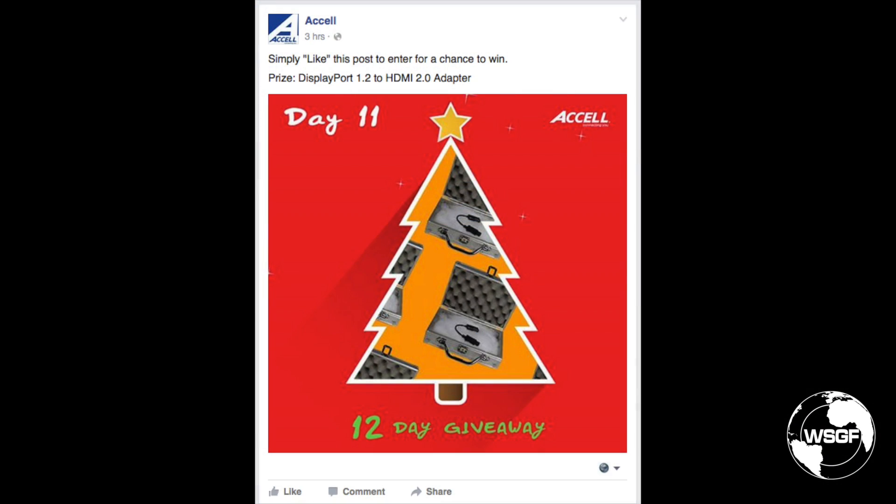Excel Cables is currently running a 12 Days of Christmas giveaway campaign — today is the 11th day. If you go to their Facebook page and like the post for today for the DisplayPort 1.2 to HDMI 2.0 adapter, you'll be entered to win one in a custom metal case. Thanks to Excel Cables for including us with their announcement of this new product.